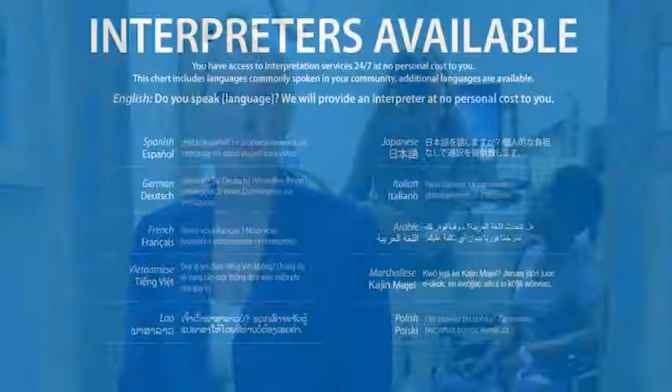Welcome to Bacharach Institute for Rehabilitation, one of the top rehabilitation hospitals in New Jersey. We have a few tips to share to make your stay more productive and more comfortable.